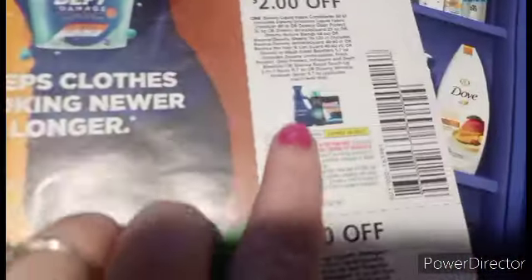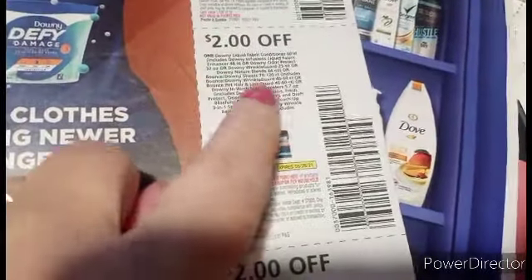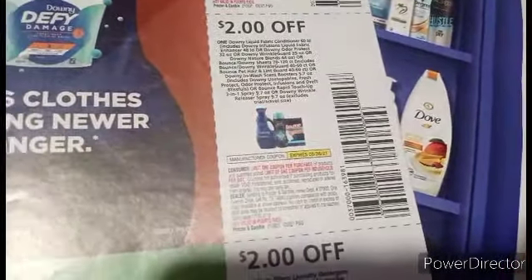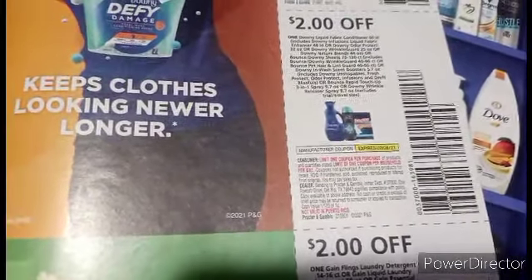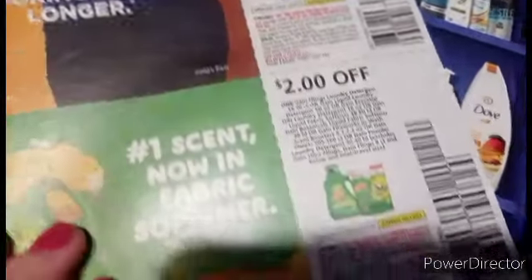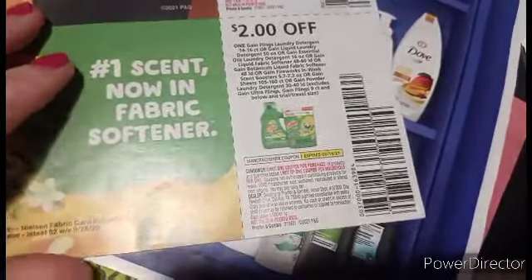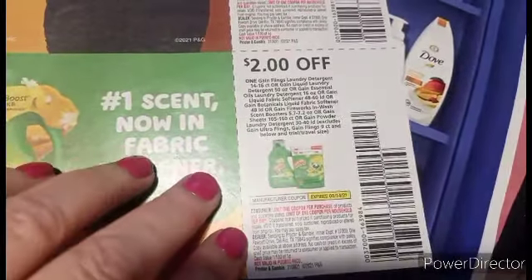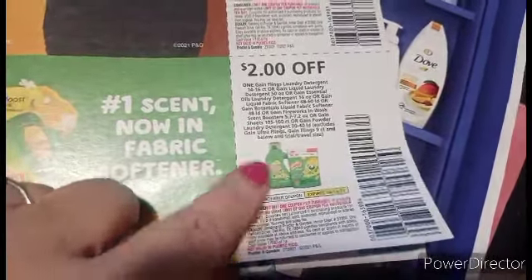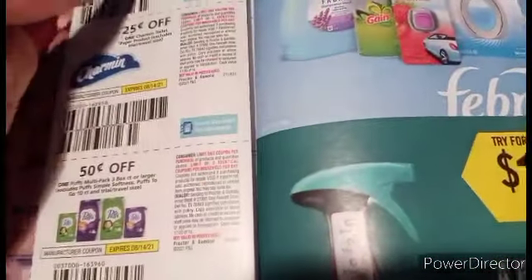We've got $2 off on this Downy Wrinkle Guard. This will work on the Downy Wrinkle Guard, and you also have a $2 digital working on it — it's on sale right now for $2.95, making it $0.95. You got the new $2 gang coupon — this one is good on the Flings 14-count. We'll have to try it on the dryer sheets to see if it's going to give them to us for free.